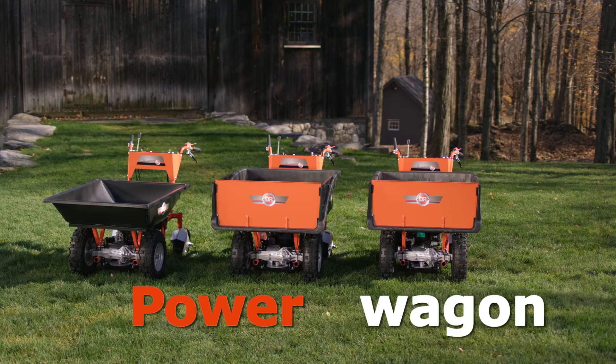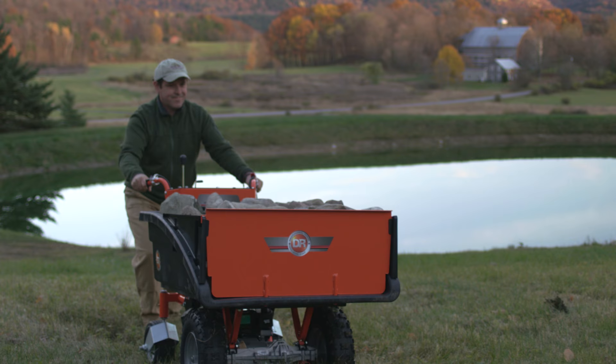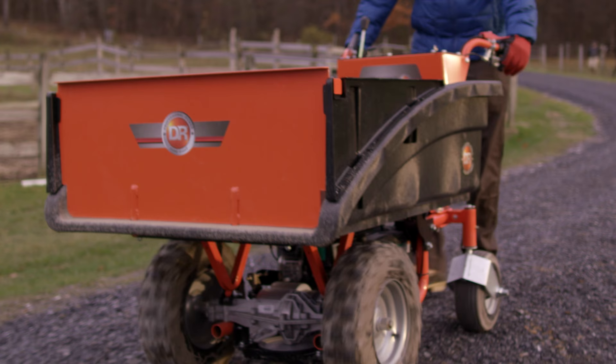The muscle behind every Power Wagon is a powerful engine that fits neatly under its cargo bed. The engine powers the big knobby front wheels, which pull your load effortlessly up slopes, and the handbrake lets you control that same load coming down the other side so you are always in control.